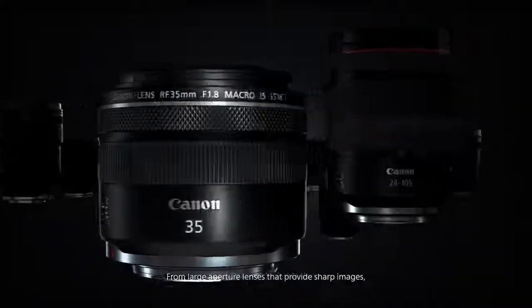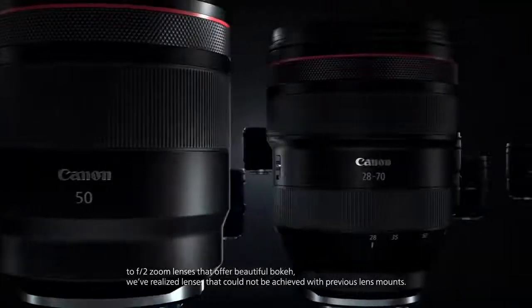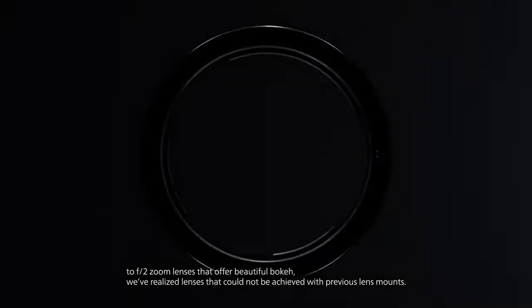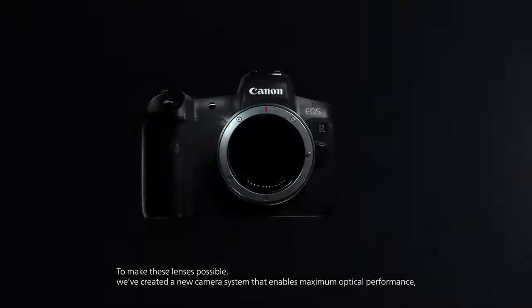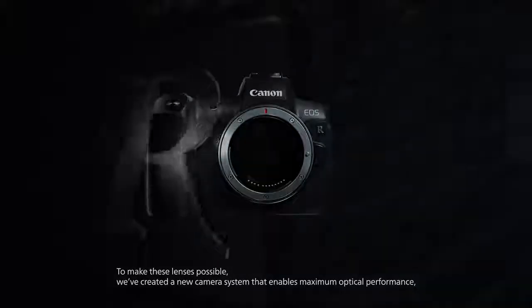From large aperture lenses that provide sharp images, to f2 zoom lenses that offer beautiful bokeh, we've realized lenses that could not be achieved with previous lens mounts. To make these lenses possible, we've created a new camera system that enables maximum optical performance.